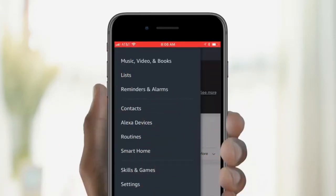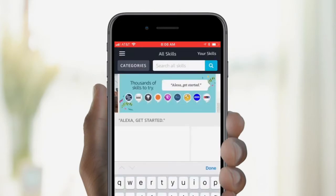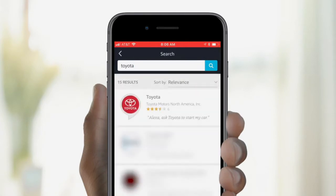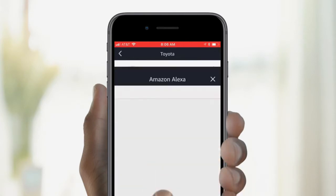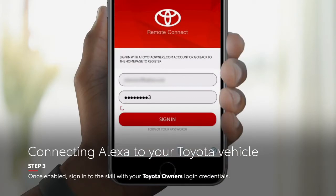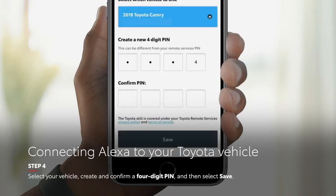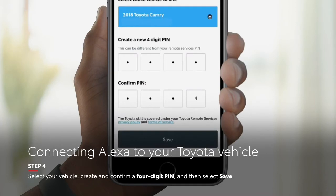Tap Menu, Skills, search for Toyota, and then select and enable the Toyota skill. Once enabled, sign into the skill with your Toyota owner's login credentials. Select your vehicle, create and confirm a four-digit pin, and then select Save.